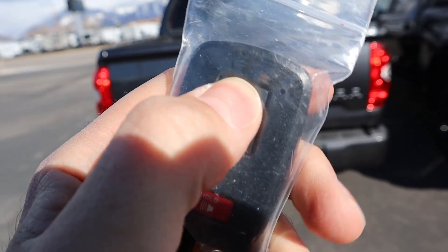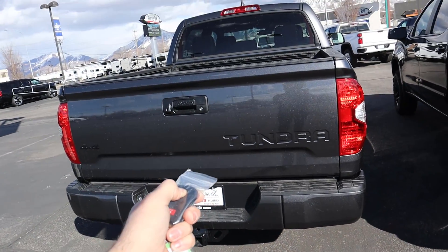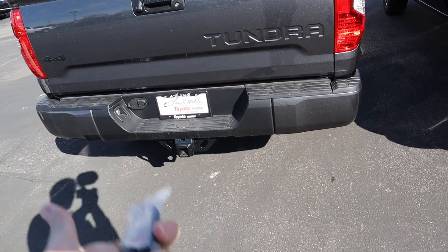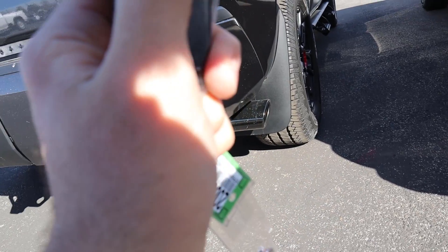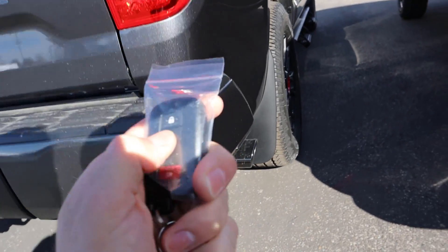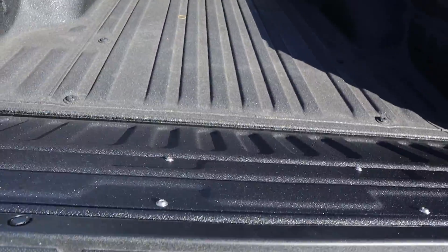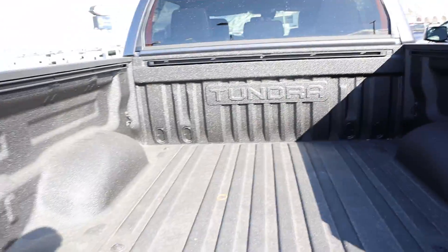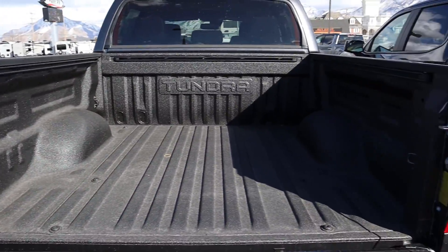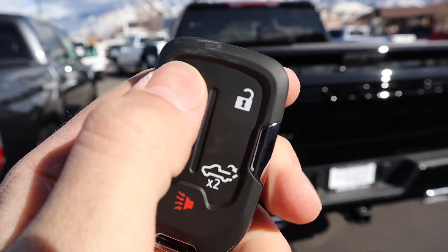Here's the key fob for the TRD Pro. It has two functions — lock, and then hold down the lock button for remote start. It sounds great. When you're done, just hold it down again and it'll shut the truck off. The tailgate itself is just a regular tailgate — it lowers kind of slowly. There is a bed liner and it says Tundra on the back. The tailgate is relatively heavy but easy to get into place.